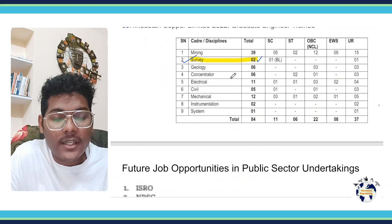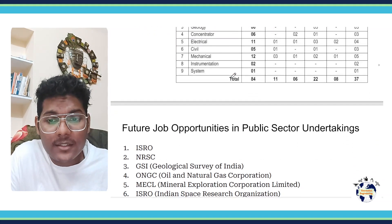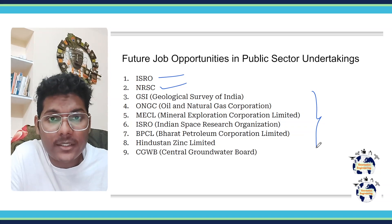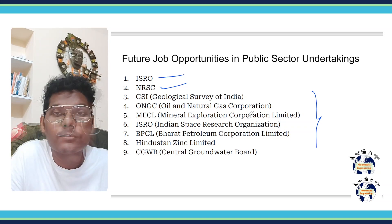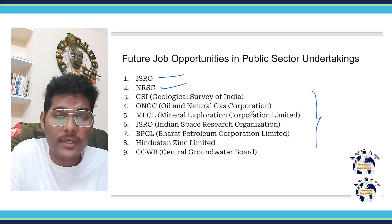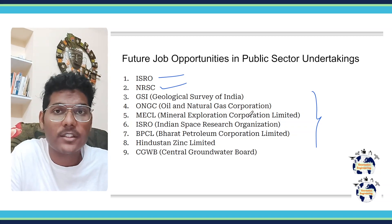Since GATE Geomatics is a relatively new paper, you can see that there are already ample opportunities. There are even higher chances that ISRO, the National Remote Sensing Center, and other PSUs will recruit from the GATE Geomatics score in future. I hope you find this video helpful about the opportunities that GATE Geomatics brings, and that you feel enthusiastic about preparing for it.